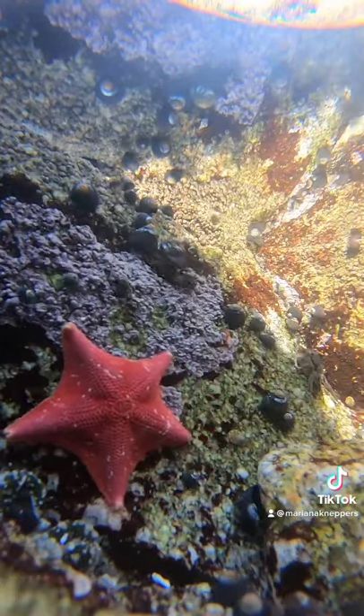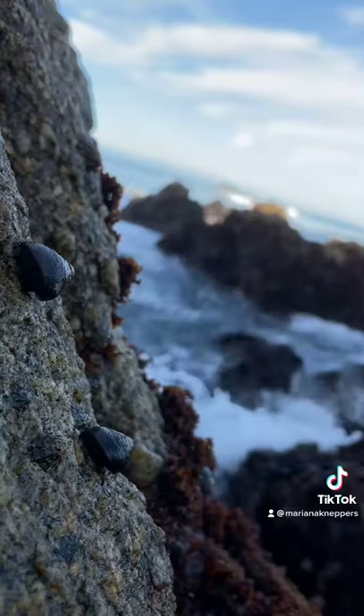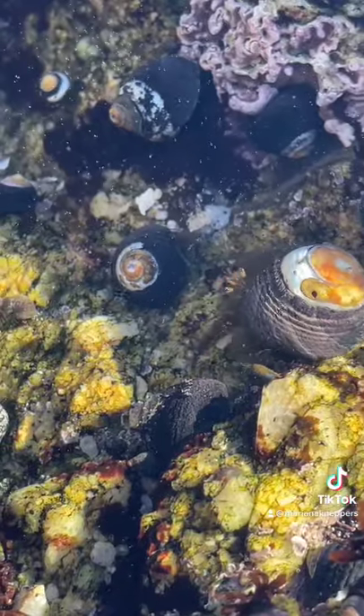So many of these animals have evolved ways to protect themselves from being eaten. There are shells, pincers, shells and pincers, spines, tentacles, and more.